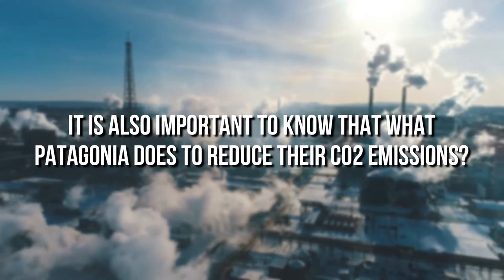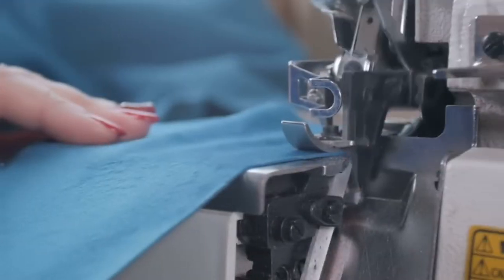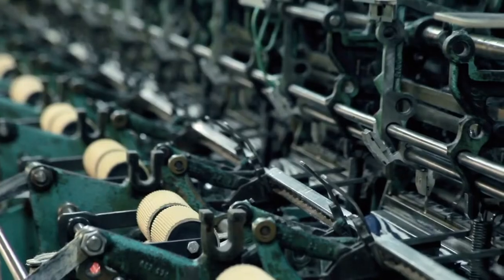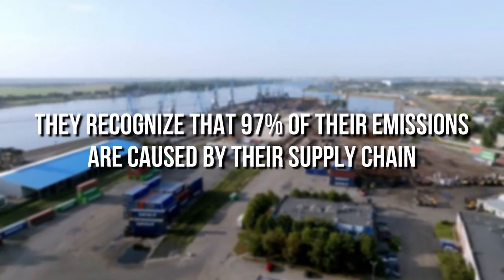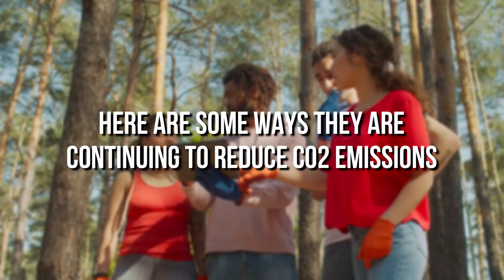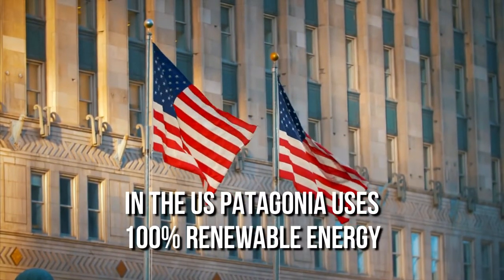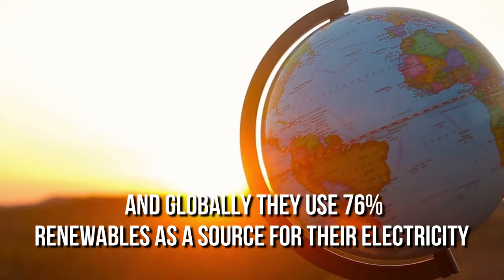It is also important to know what Patagonia does to reduce their CO2 emissions. The fact that Patagonia uses factory floor scraps and recycled content is a big way they reduce manufacturing emissions caused by the production of raw materials. They recognize that 97% of their emissions are caused by their supply chain. Here are some ways they're continuing to reduce CO2 emissions: in the U.S., Patagonia uses 100% renewable energy, and globally they use 76% renewables as a source for their electricity.